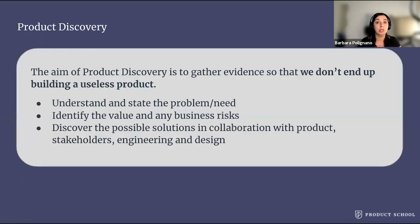So, product discovery. If we want to shift to an outcome-based way of working, we need to embrace product discovery. The aim of product discovery is to gather evidence so that we don't end up building a useless product. What are the main activities of product discovery? Number one: understand and state a problem or a new opportunity — what issue are we trying to solve for the users, or what needs are we trying to satisfy with this work?